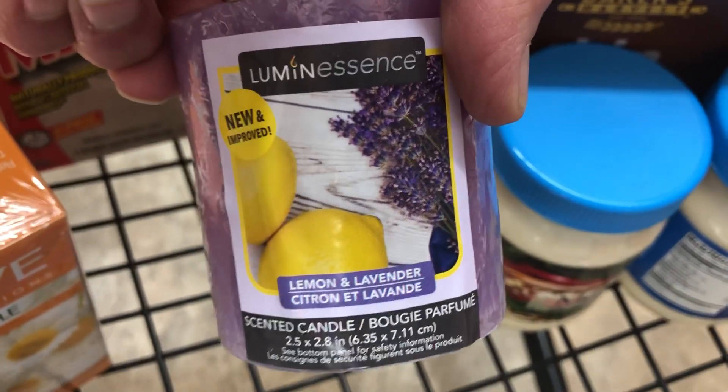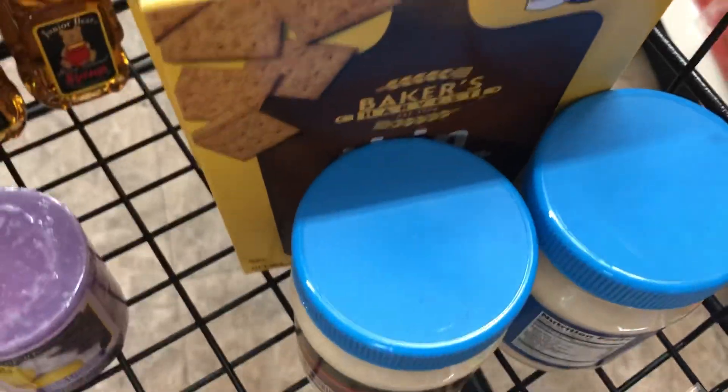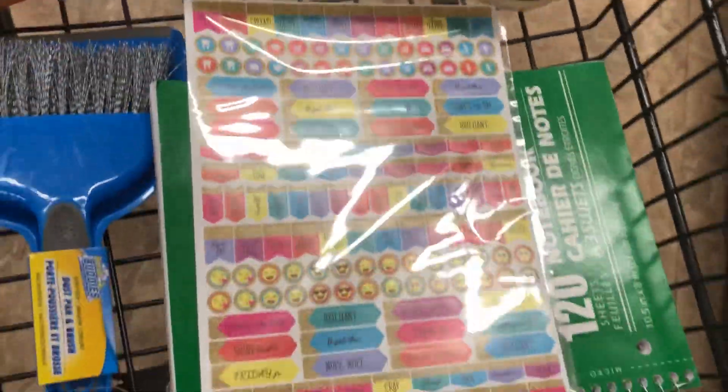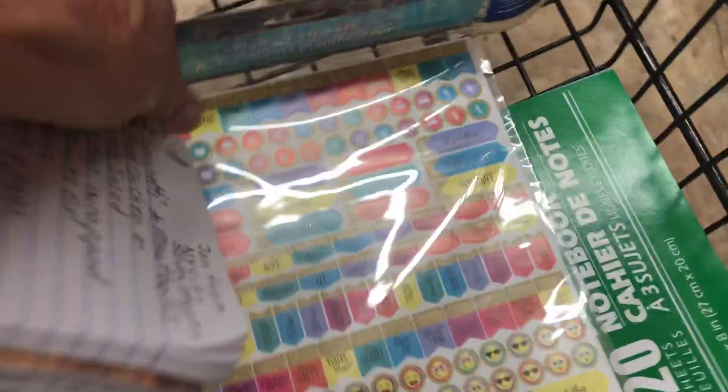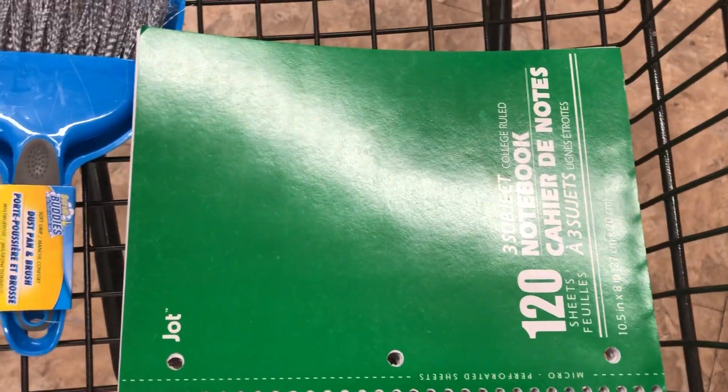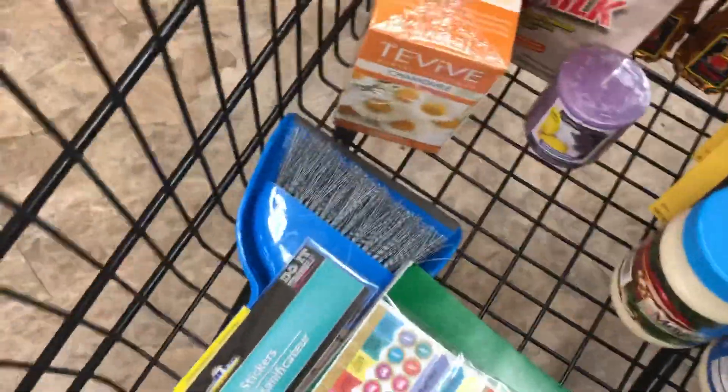I was conservative. Look at this — I bought one candle. Mine's getting burned down and all screwed up. I bought one package — look at the cute stickers. I like the little ones because I'm adding more light or more art to my life. I bought a bigger notebook, 120 pages, and I bought a little whisk broom.